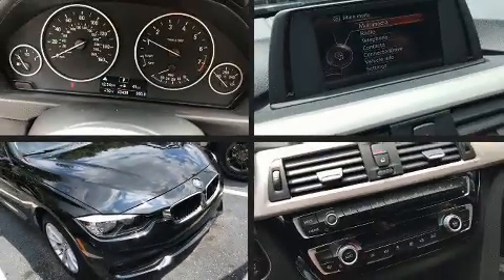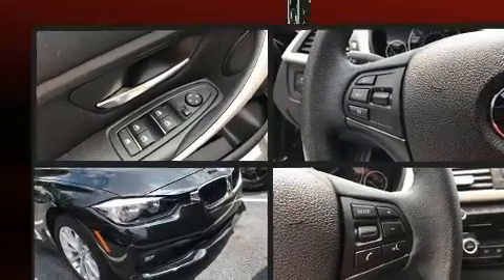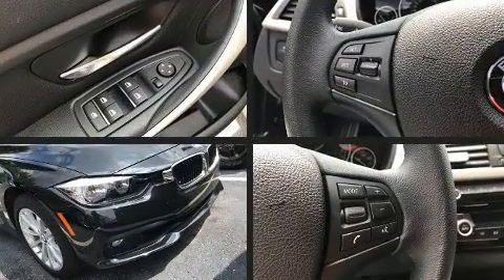Discerning drivers will appreciate the 2016 BMW 320i. With fewer than 45,000 miles on the odometer, this four-door sedan prioritizes comfort, safety, and convenience.